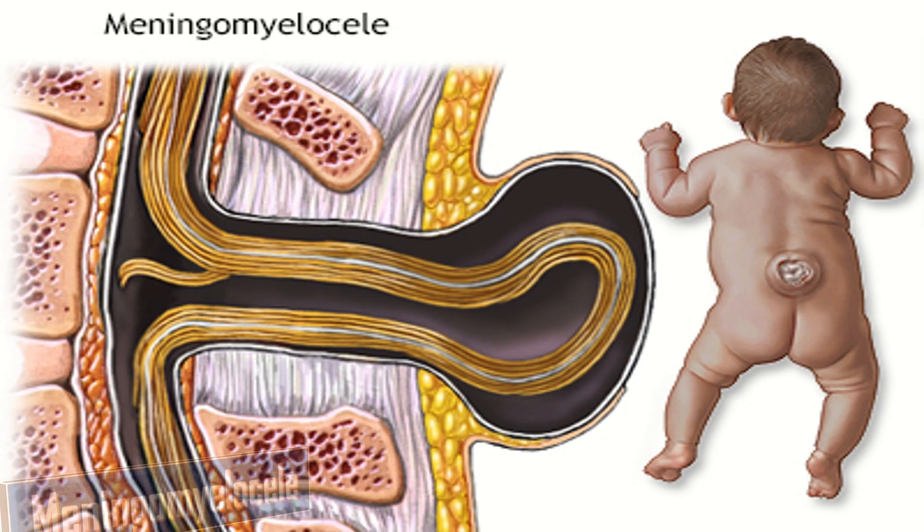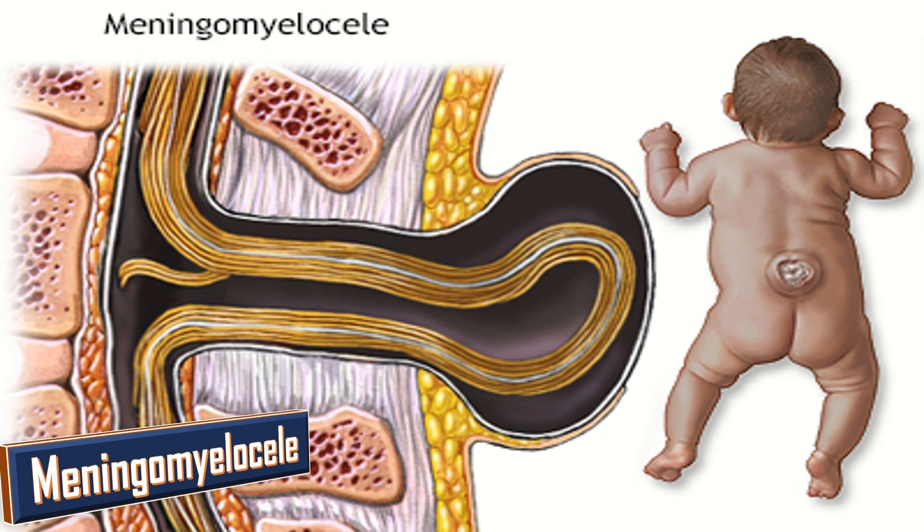Myelomeningocele is the most severe type. Here the baby's spinal canal remains open along with several vertebrae in the back, allowing the spinal cord and the membranes that surround it to push out and form a sac in the baby's back.